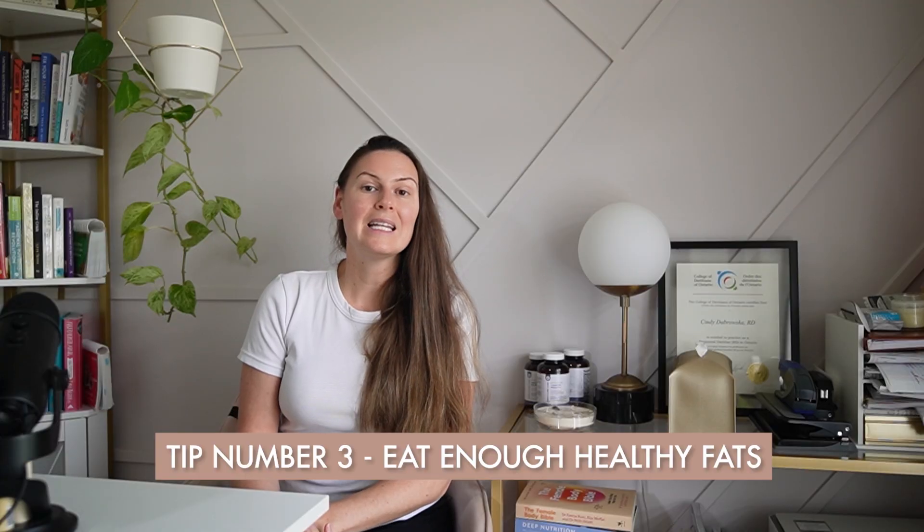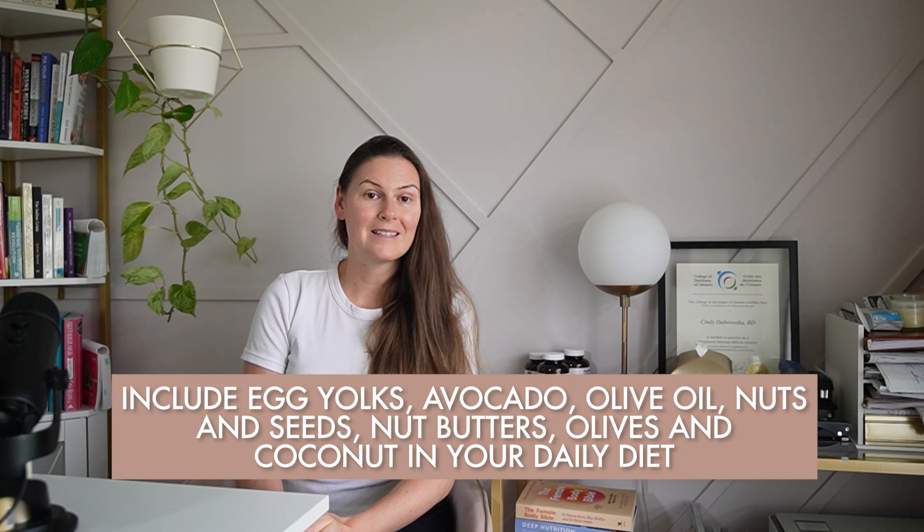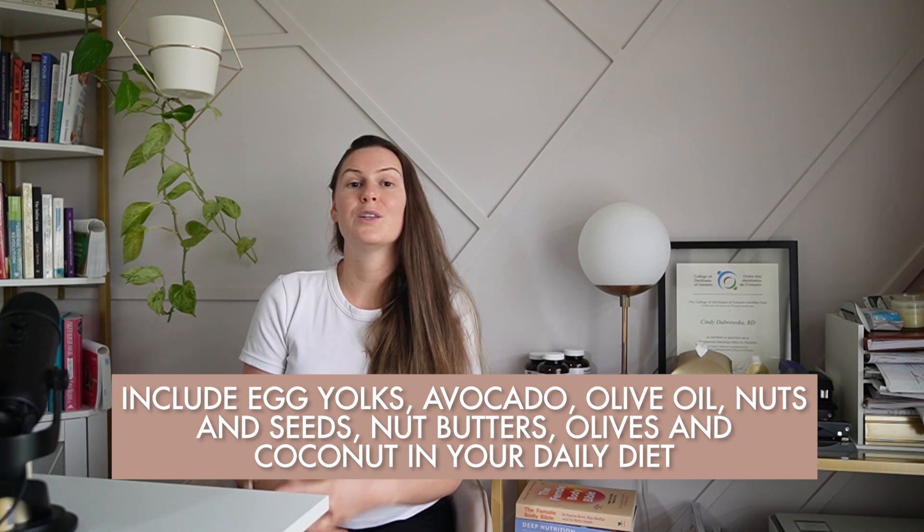Tip number three is to eat enough healthy fats. Cholesterol is the building block of all steroid hormones, including progesterone. Include egg yolks, avocados, olive oil, nuts and seeds, nut butters, olives, and coconut in your daily diet.